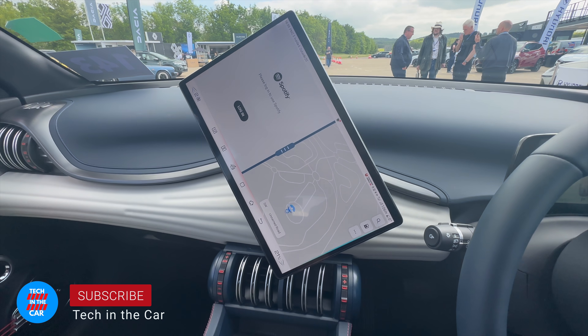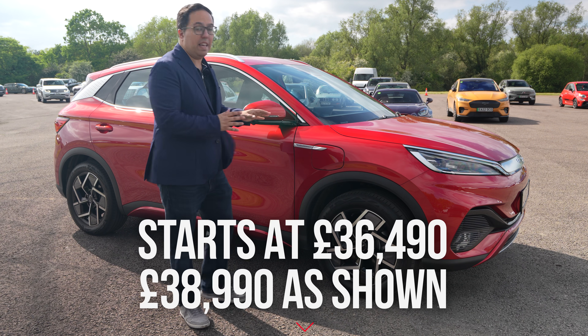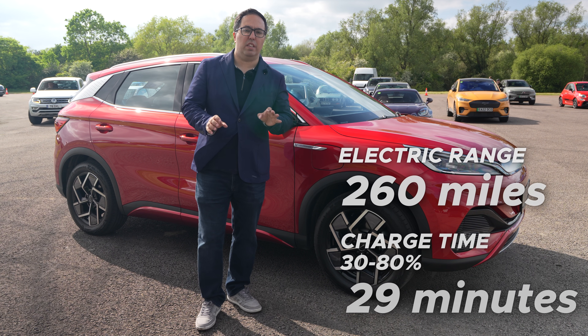Welcome. This is a BYD Atto 3. BYD stands for Build Your Dreams. This costs £38,000 in the top trim, with 260 miles of range and around 200 horsepower.